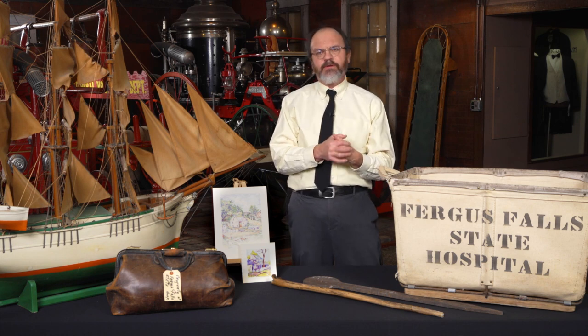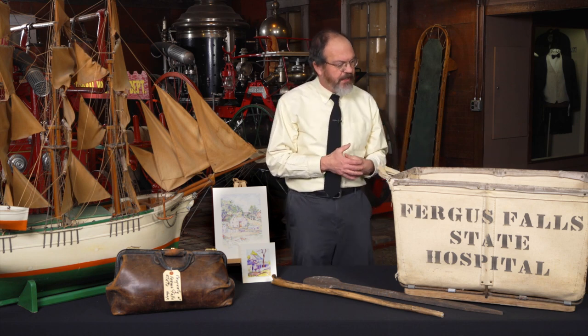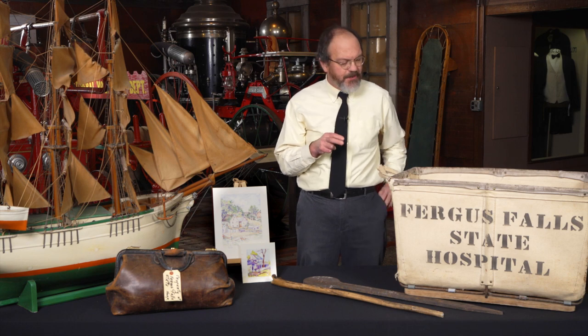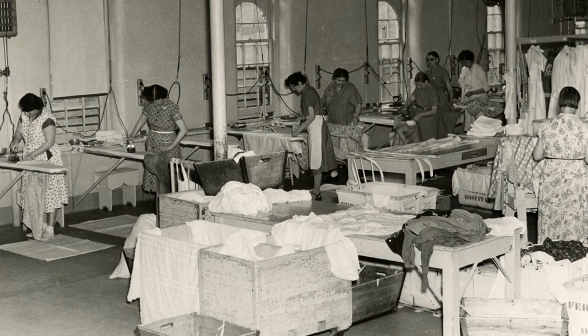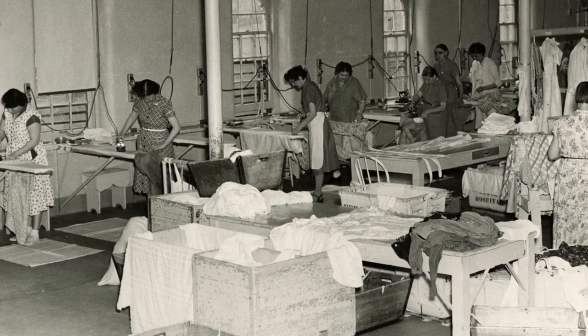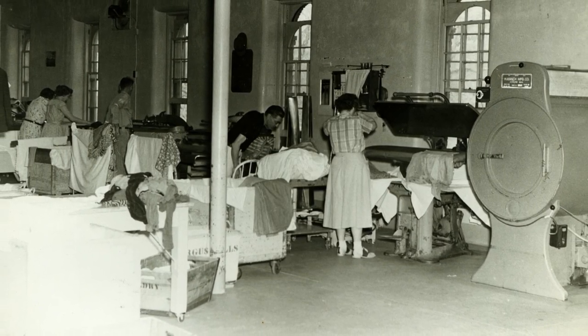For instance, you had to do laundry — thousands of pieces of laundry. Here's a laundry basket that someone just donated to the Historical Society a couple weeks ago. It says Fergus Falls State Hospital. It's a canvas laundry basket, one of many that were used. It's just a piece that shows the daily operation at the hospital.